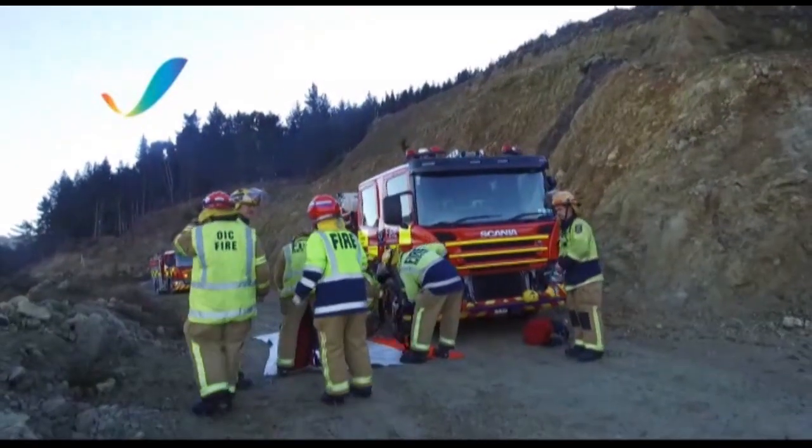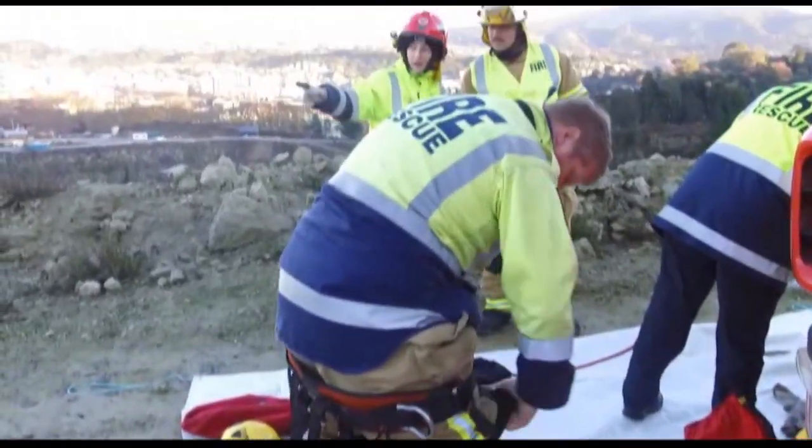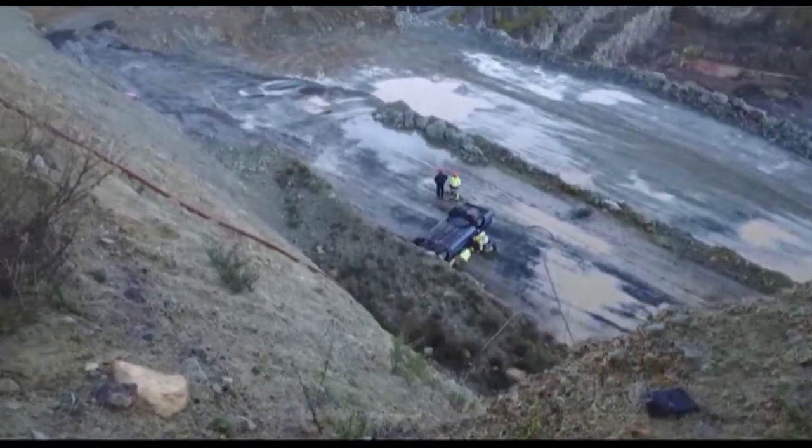Firefighters of Dunedin gave it their all at a simulated emergency with steep expectations last week. Crews from across the city took to Palmer's quarry for a pair of simulated motor vehicle accidents. Dunedin's High Angle Rescue Team supported a host of the city's firefighters while they extracted a patient from an upturned car.